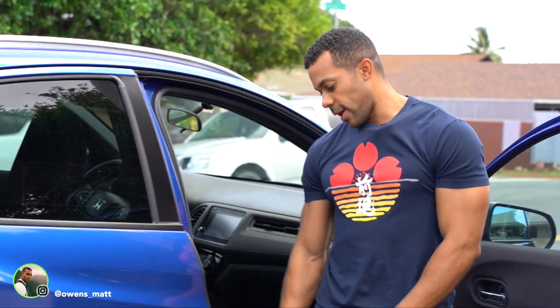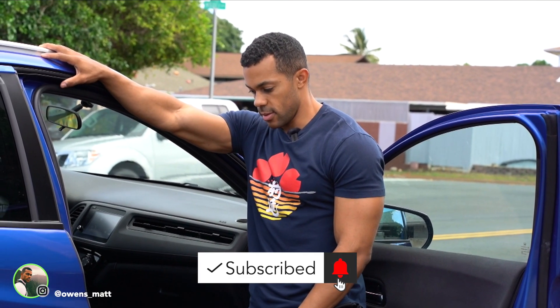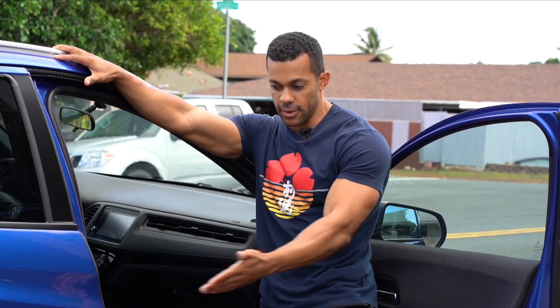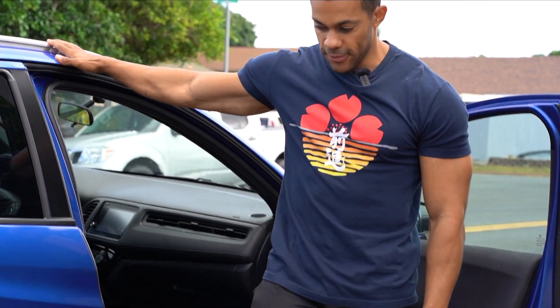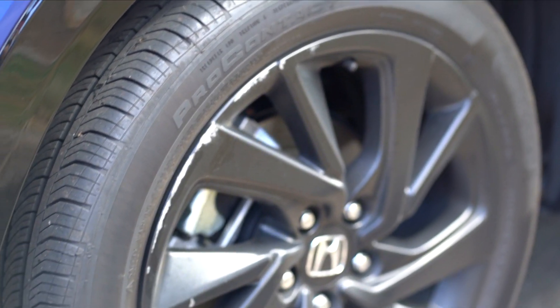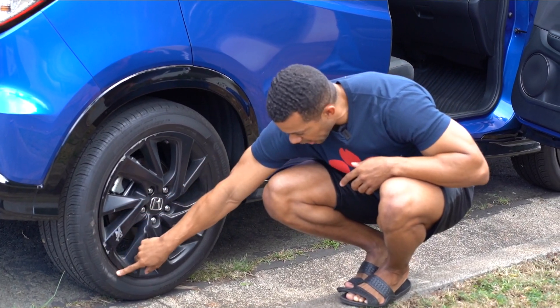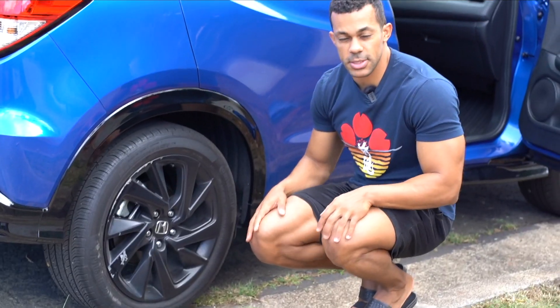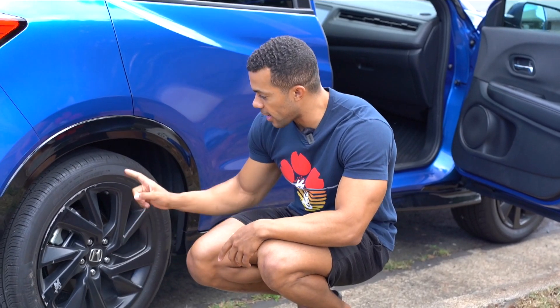We just got a car back from trip number 21 and we have some more damages to assess. Let's take a look at the first damage — some scrapes in this area, pretty deep ones, another deep one all the way across, and then also on the flat end and across the tire. These are new damages we just saw this morning when we got the car back literally about an hour ago.